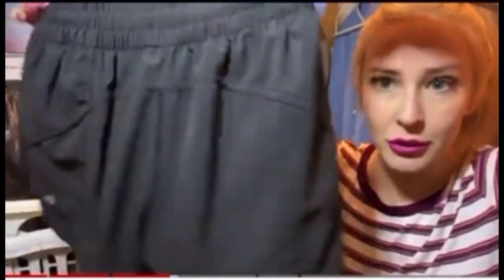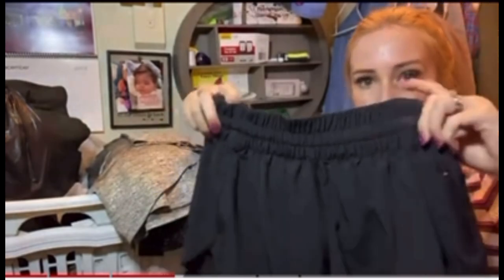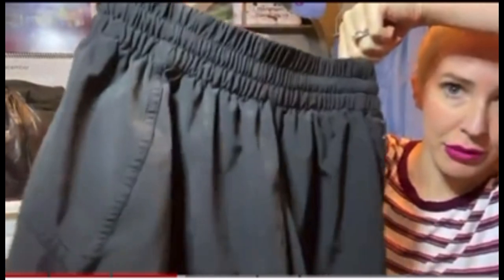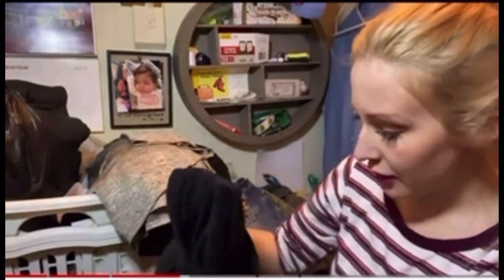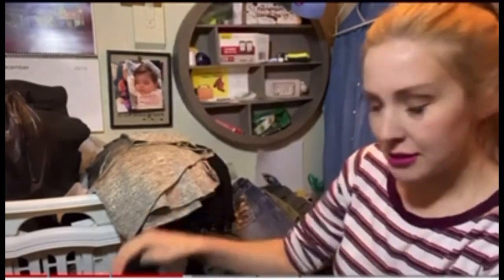I found another pair of Lululemon. There's the logo — these are some black speed shorts. I believe they're the speed short, or maybe the hottie hot shorts. They've got side zipper pockets and an inside drawstring waist. They also have the built-in panties.